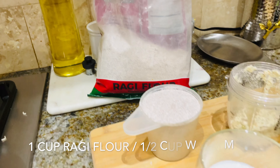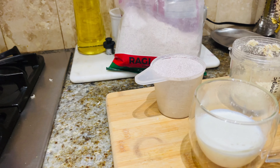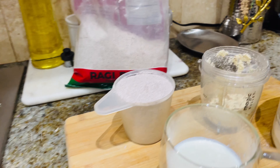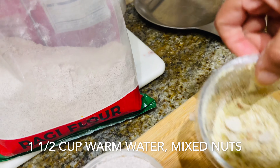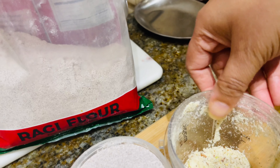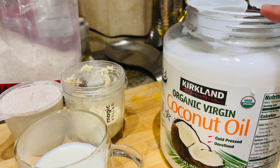For ragi halwa, you need one cup of ragi flour. I'm using half a cup of warm milk and one and a half cups of warm water. If you want, use one cup of ragi to two cups of warm water. Also, coarsely grind mixed nuts — almonds, cashews, and pistachios — whichever nuts you prefer, just to add a crunchy taste to the halwa.